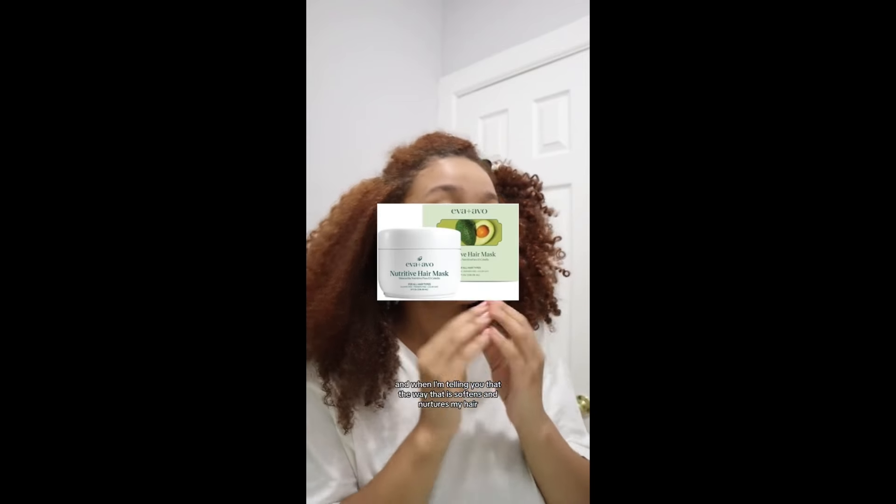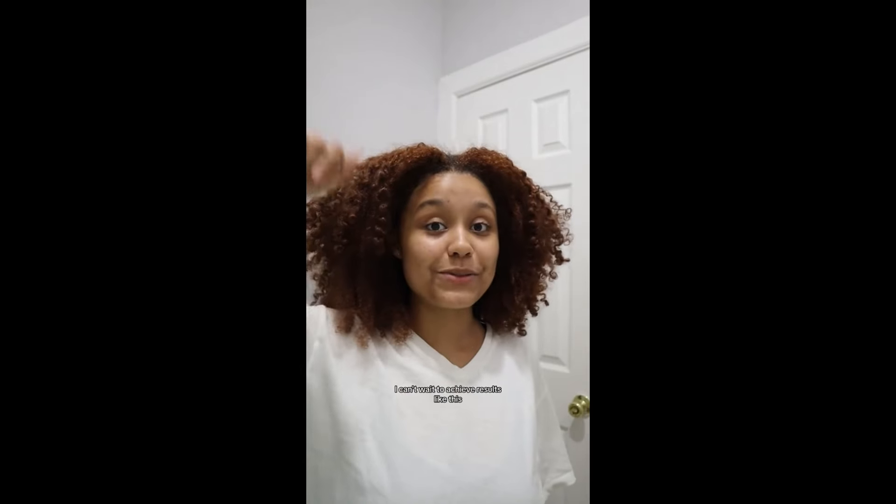What is my favorite hair mask? When I tell you the way that it softens and nurtures my hair, it does not compare to any other hair mask I've ever tried. But I look crazy right now, and I can't wait to wash. I'm gonna be doing my entire wash day routine on YouTube and answering some more questions over there. So if you want to see how the rest of my wash day looks, head on over to my channel. I can't wait to achieve results like this.